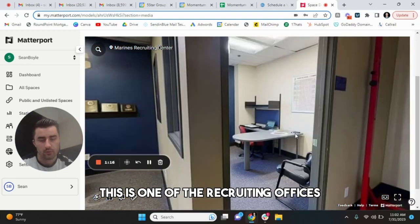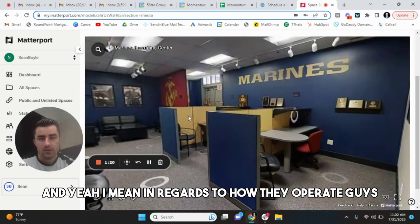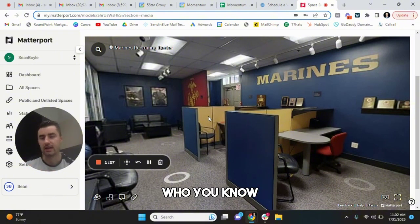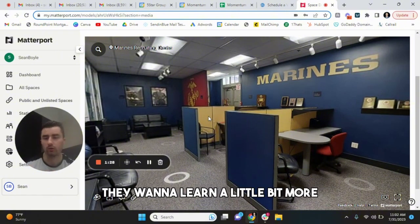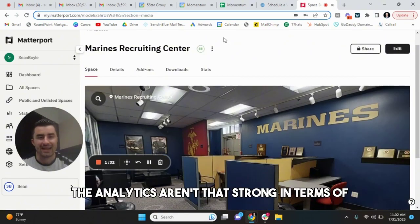Pretty much showcasing — this is what it is. This is one of the recruiting offices. In regards to how they operate, they save these tours to people who want to opt in for it a little bit more. So, as you can see, the analytics aren't that strong in terms of the number.